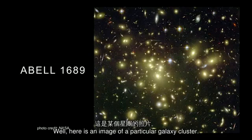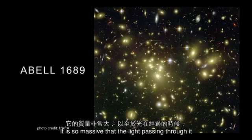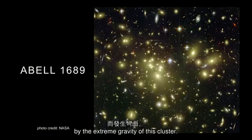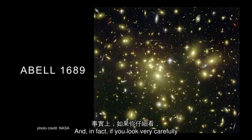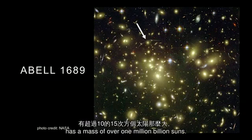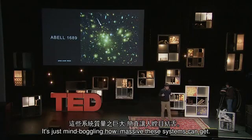Here is an image of a particular galaxy cluster. It is so massive that the light passing through it is being bent — it's being distorted by the extreme gravity of this cluster. And in fact, if you look very carefully, you'll be able to see rings around this cluster. To give you a number, this particular galaxy cluster has a mass of over one million billion suns. It's just mind-boggling how massive these systems can get.